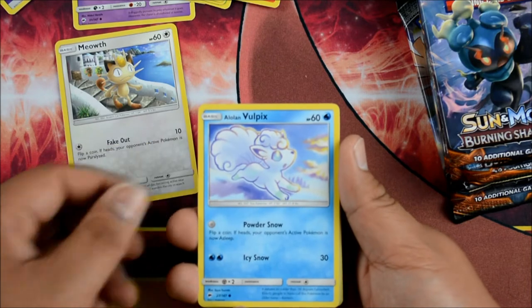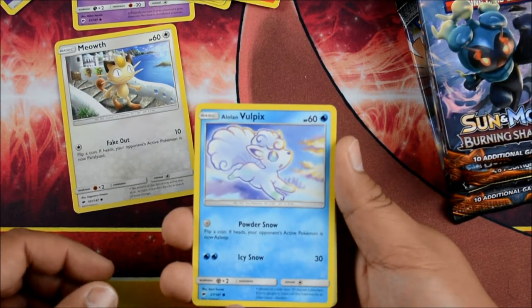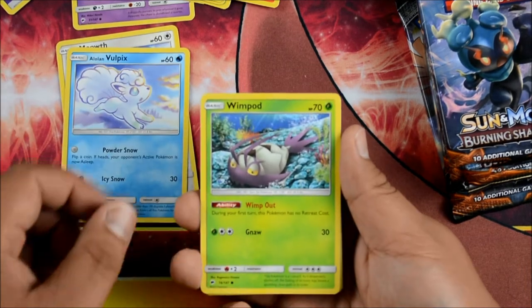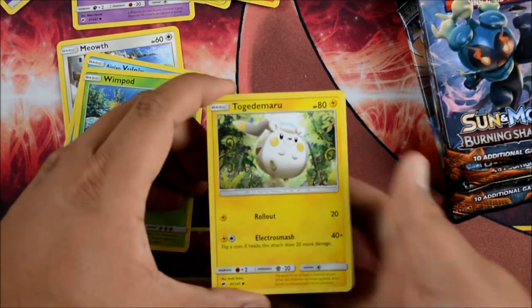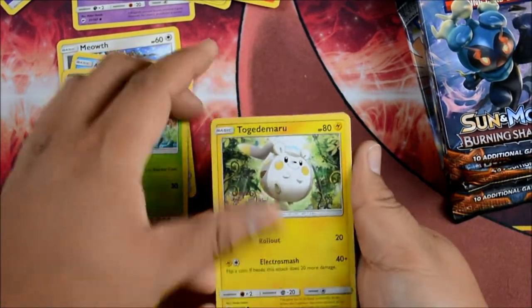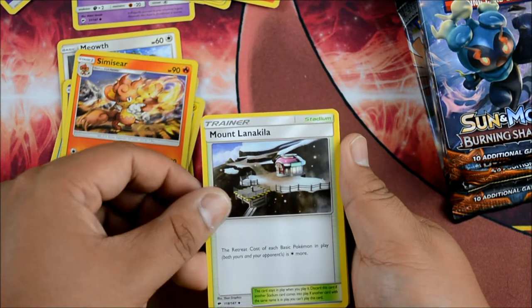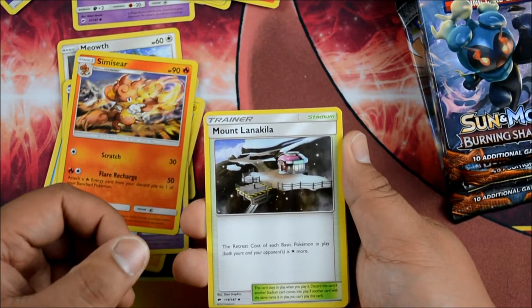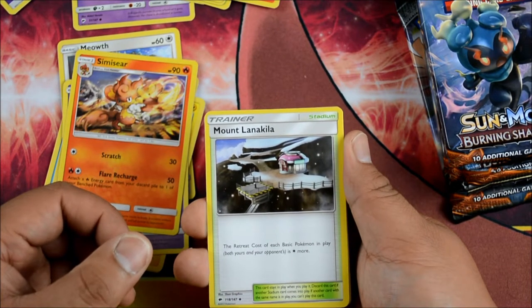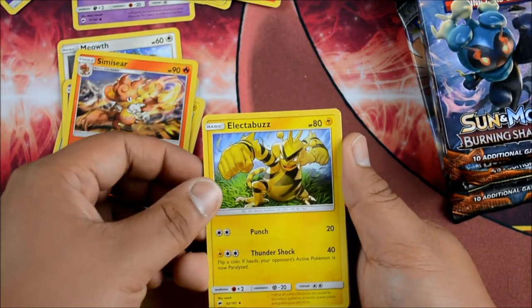We have a Meowth, an Alolan Vulpix — that's pretty cute. Powder Snow: flip a coin, if heads your opponent's active Pokemon is now Asleep. Wimpod. Togedemaru. A Krokorok. A Leaf Energy. A Shiinotic. A Mount Lanakila — retreat cost of each basic Pokemon in play on both sides is one Colorless Energy more.